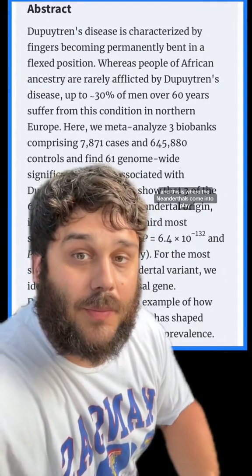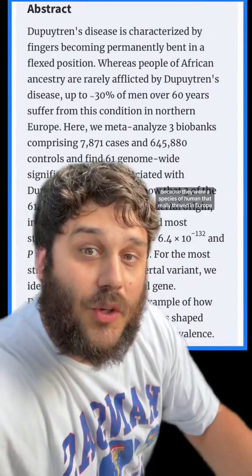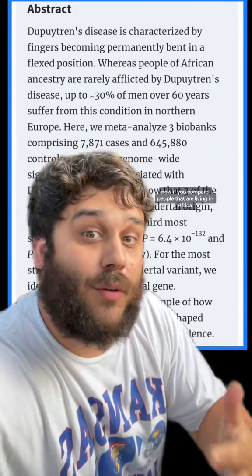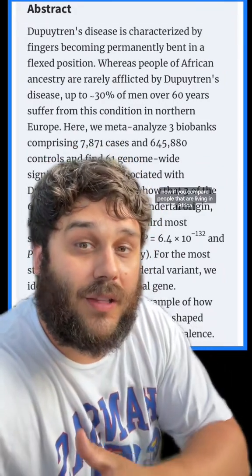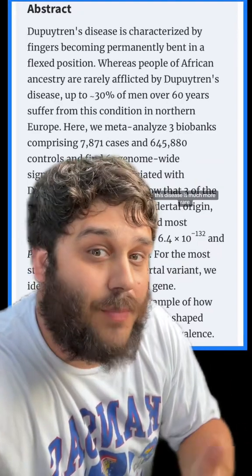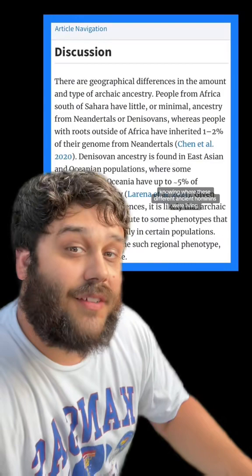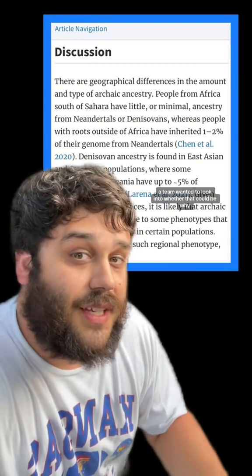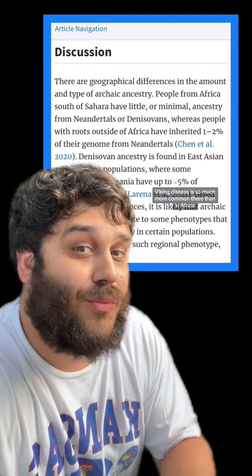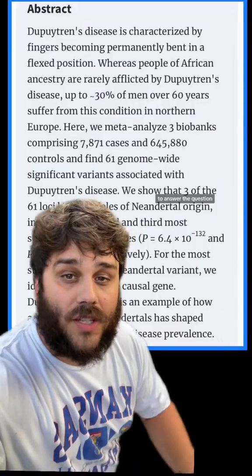This is where the Neanderthals come into play, because they were a species of human that really thrived in Europe and they weren't in Africa. Now, if you compare people living in Africa, whose ancestors were in Africa, this disease is much more rare. Knowing where these different ancient hominins were living, a team wanted to look into whether that could be why Viking disease is so much more common there than in Africa.